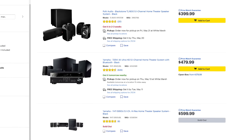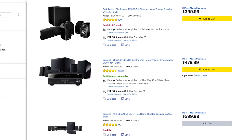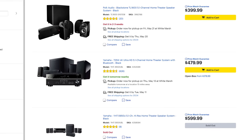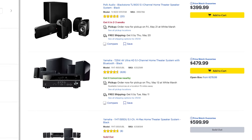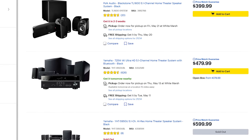Now of course you have home theater in a box systems, which are usually pretty cheap and come with both a receiver and speakers. These are okay if you're on a super tight budget, but they only sound slightly better than a soundbar, so I don't usually recommend them. One thing that has a pretty big impact on your budget is the number of speakers you plan on using.